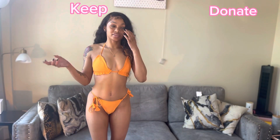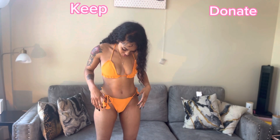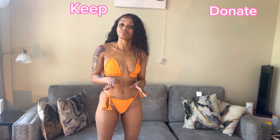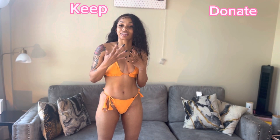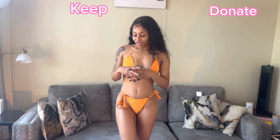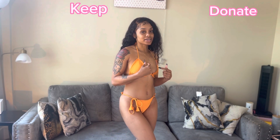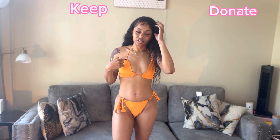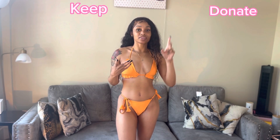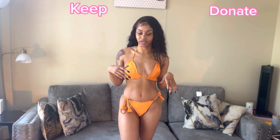Y'all may end up keeping all these swimsuits! But this one — I don't know. It looks a little small. I got this from Shein when I bought all the others. I like the color though — this is actually my favorite color. I'm leaning more towards donate on this one, but y'all let me know what you think because I'm kind of indecisive about it.